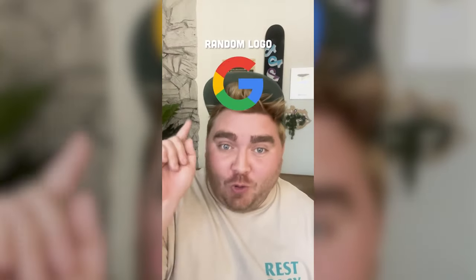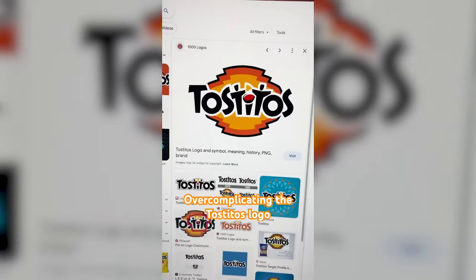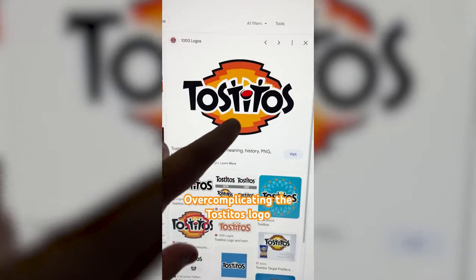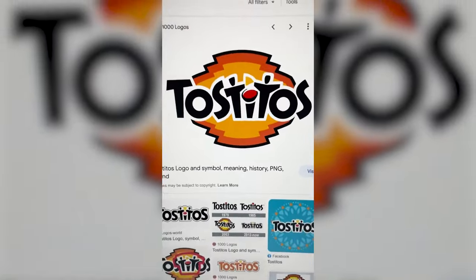Whatever this filter lands on, we're going to overcomplicate it using Photoshop. Tostitos! Let's go. This one's going to be a fun one because the Tostitos logo — the T's are actually two little dudes holding a chip between them. I'm going to use Photoshop's generative AI tool, so I typed in 'guy standing in a T pose' and let's see what it generates.